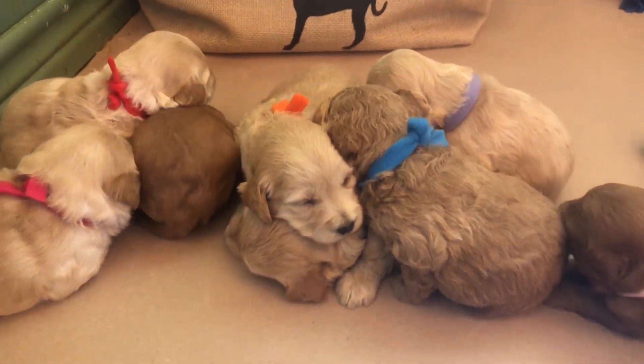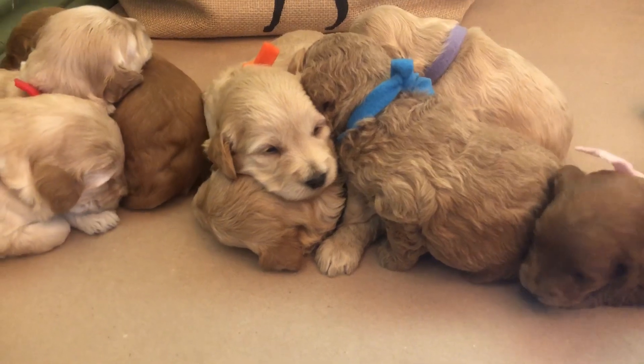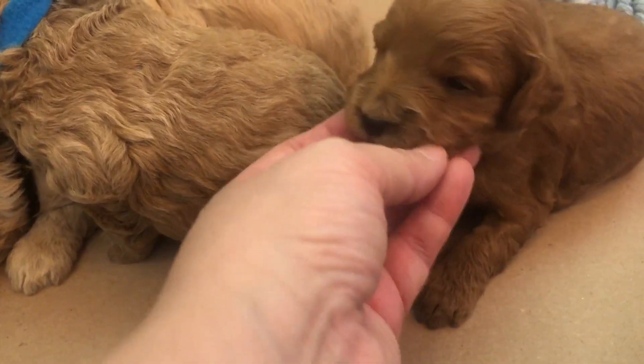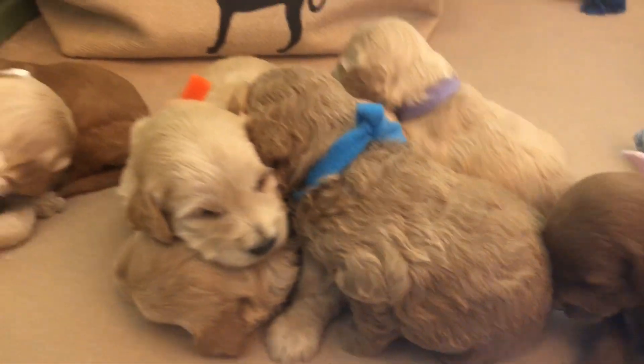Kind of like newborn puppies, we're still young and still not doing too much. By next week we should do a lot more activity and see some personalities come out.